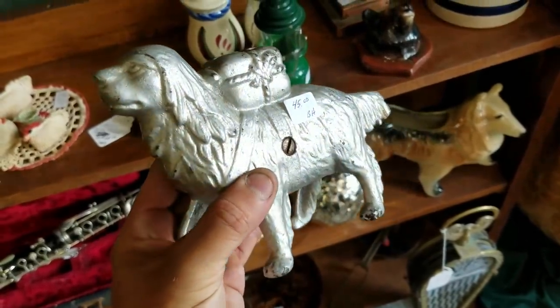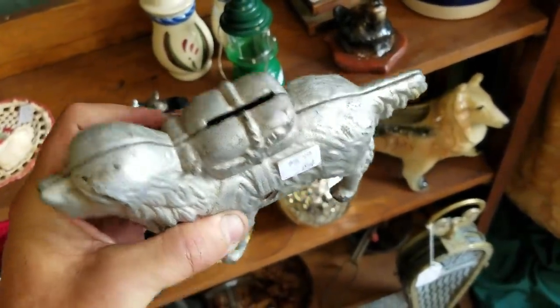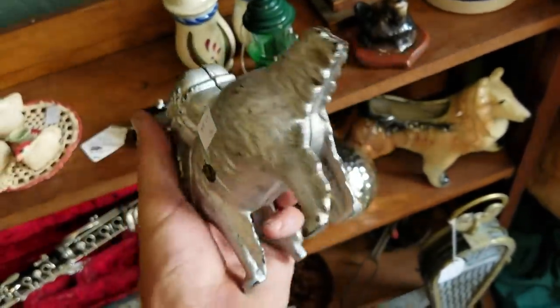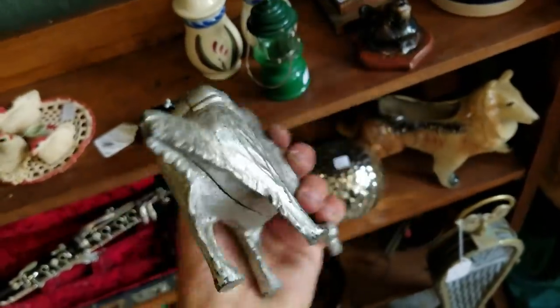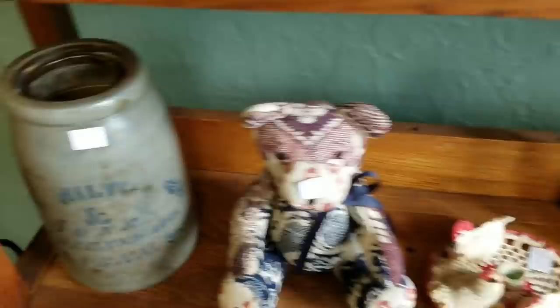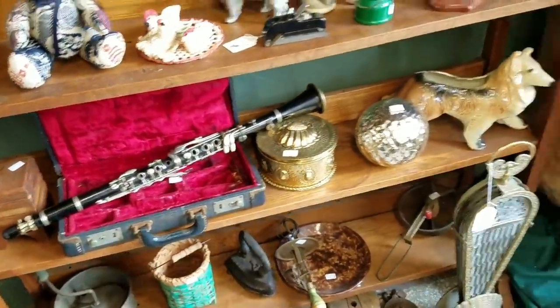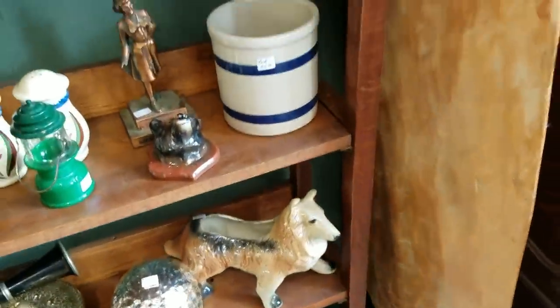This is really nice - it's an old metal bank. That's a good price on that. It's heavy. That's a nice piece. There's a Kroc. $195.